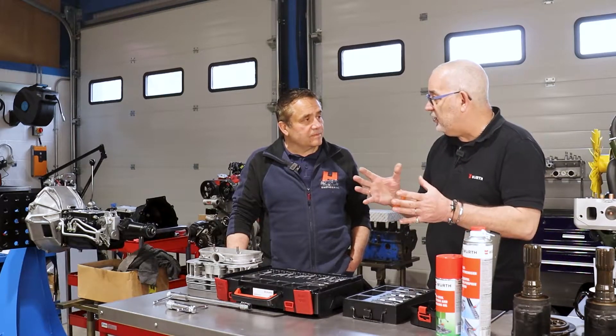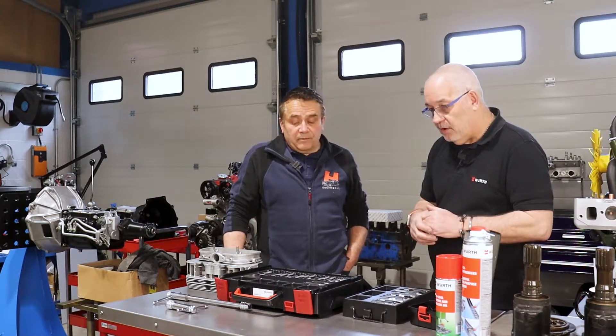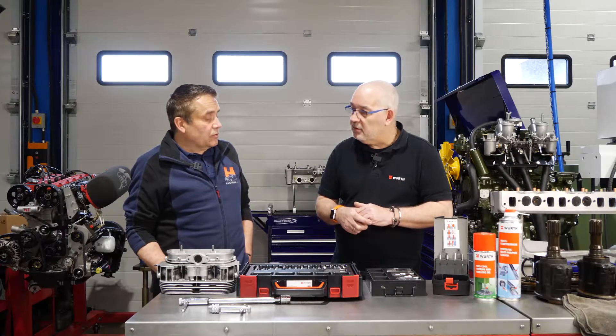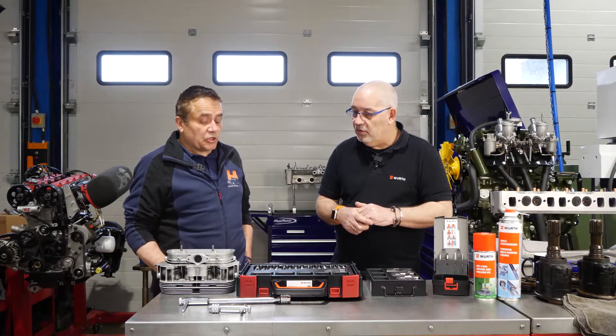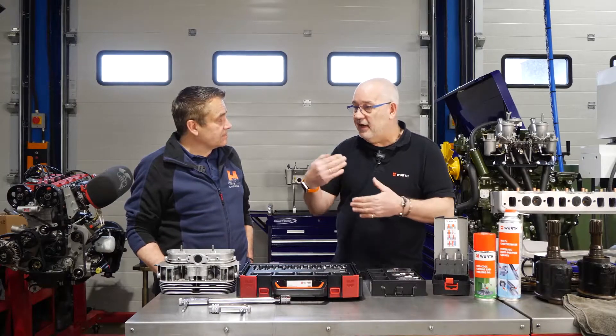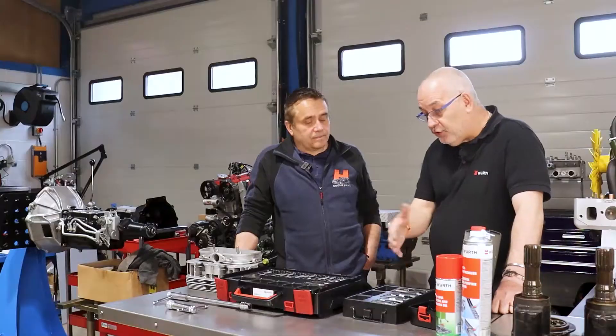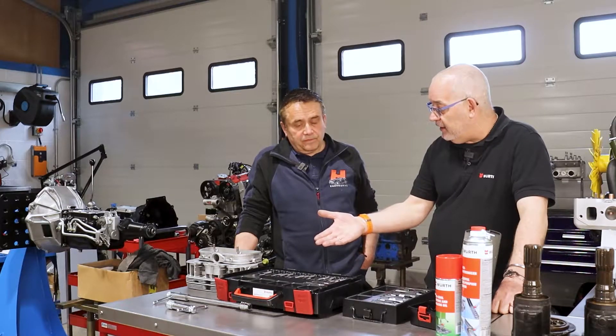TimeCert's wide range also influences what Tony's workshop can do. They do a lot of unusual sizes, and TimeCert's range of both metric and imperial sizes helps them very much.